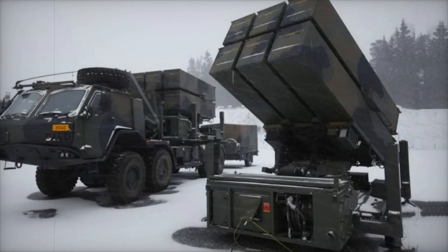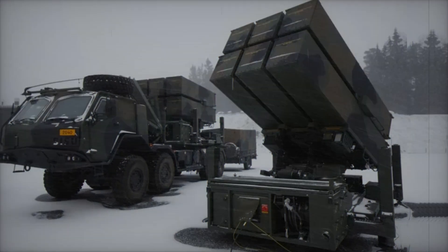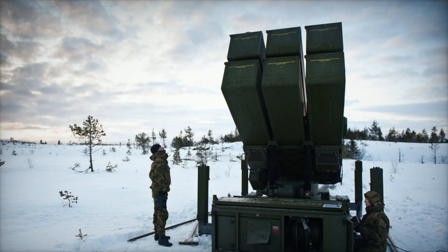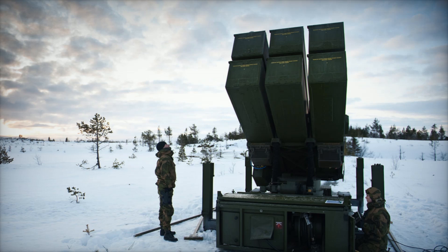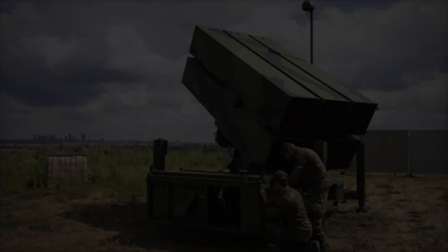Imagine enemy planes and missiles appearing in the sky above a city. They bring destruction, and the only hope is a powerful defense capable of repelling the attack. But what if such a defense already exists? This is NASAMS, a system that protects the sky from threats.